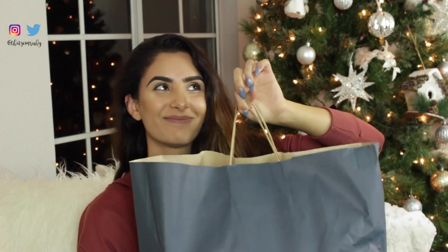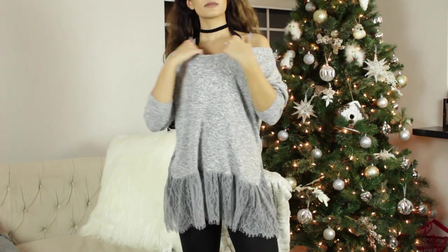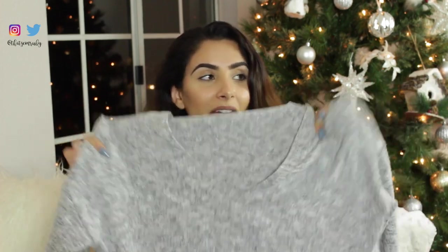Then we went to Zara and all this stuff has tags on it — I literally just bought everything tonight. The first item is this little sweater and it looks like any old sweater, right? But the bottom has this little lace detailing, it's so cute. I am hoping to be able to wear this as a dress. I bought it in a size large, so I'm hoping I'll be able to wear it as a dress. I haven't tried this one on yet. The price on this was $35.90 — pretty good price for a cute little sweater. I love the heather gray color and it's really soft.